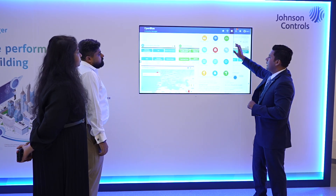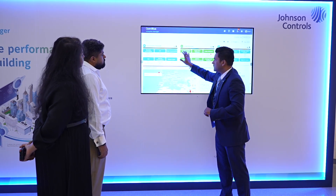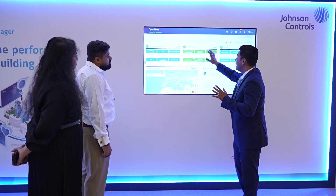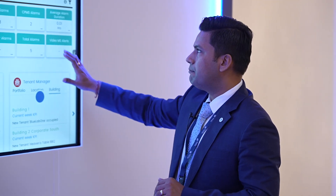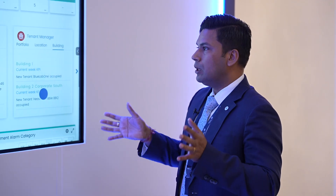Looking at the portfolio-wide performance of the platform, it monitors your sustainability performance — whether electrical consumption, EUI, or water consumption. It also manages your asset performance across the portfolio or building-wise. And it monitors all kinds of alarms through the platform itself, as well as attention areas required in a particular facility or across the portfolio.